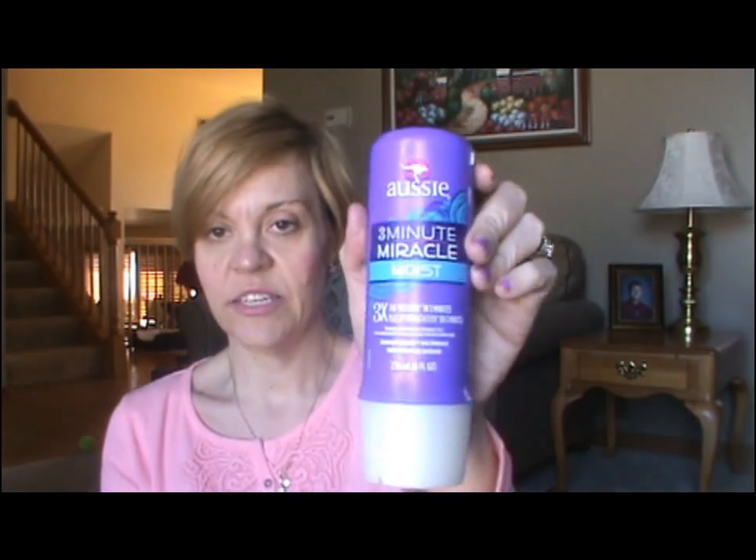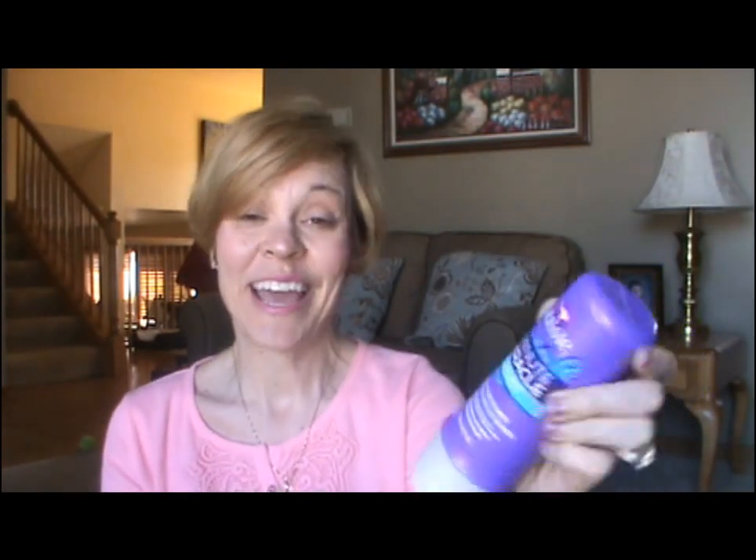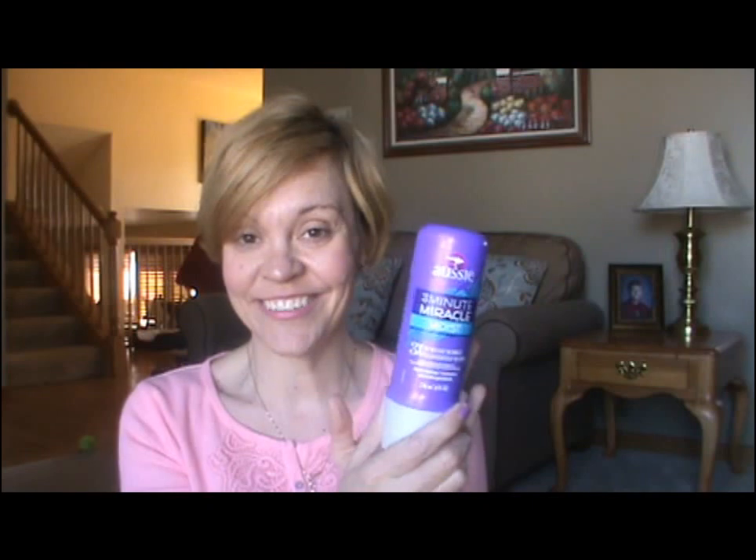Once or twice a week for deep conditioning I use this Aussie Three Minute Miracle — the moist one. This is phenomenal. It's been all over YouTube and it is worth the hype. It comes in really convenient packaging and just makes my hair feel like silk. So that's everything I use in the shower when I'm washing my hair. Then I get out, let it towel dry for a little bit, and then I go to blow dry it.